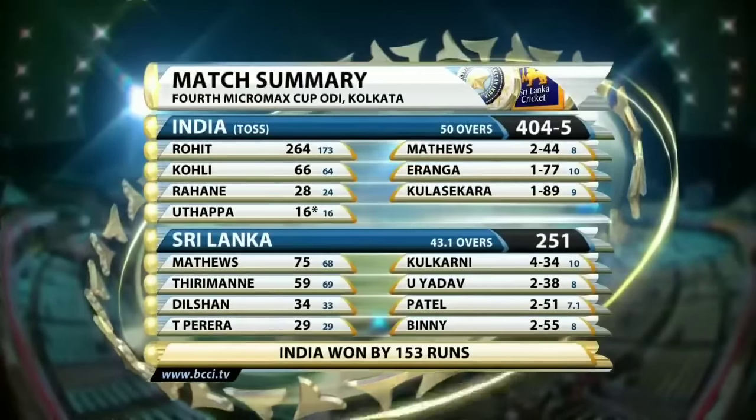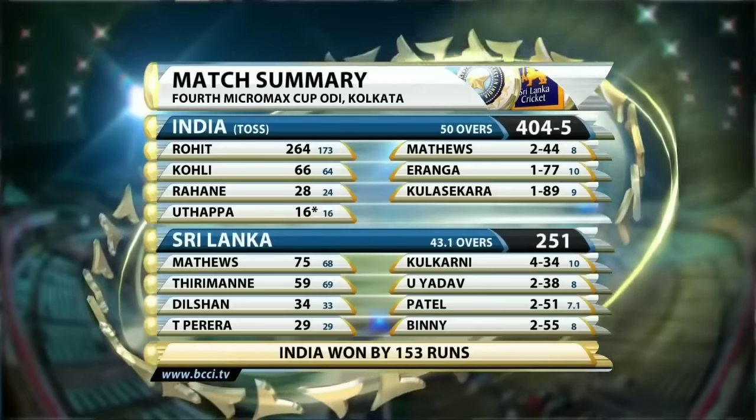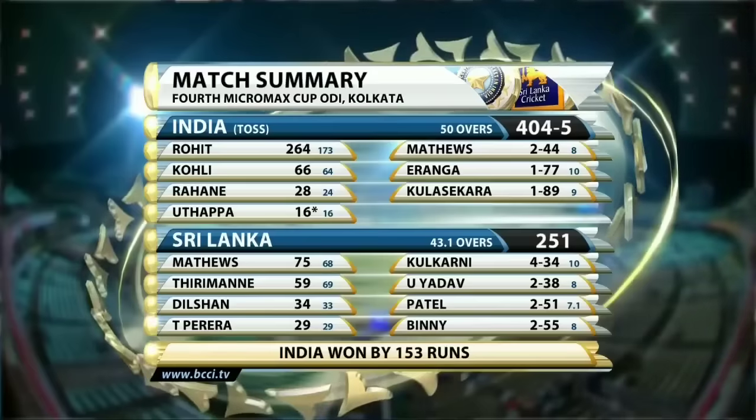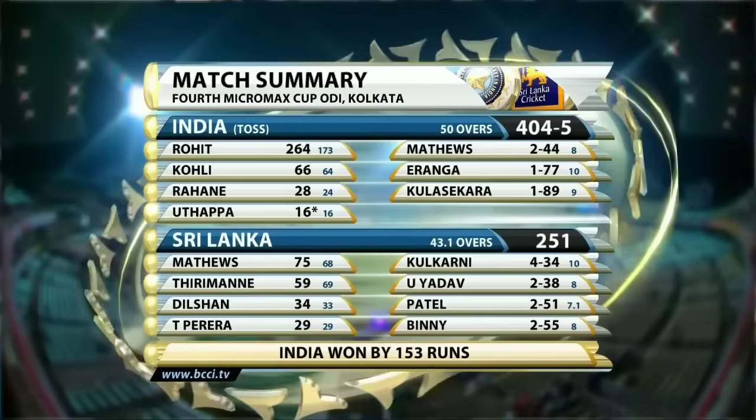India, batting first and winning the toss, scored 404 for 5. Rohit Sharma: a world record 264. Sri Lanka bowled out for 251. Four wickets to Kulkani. India winning by 153 runs.